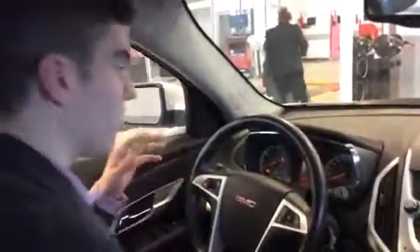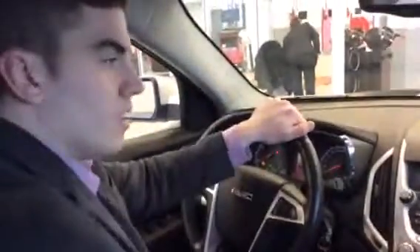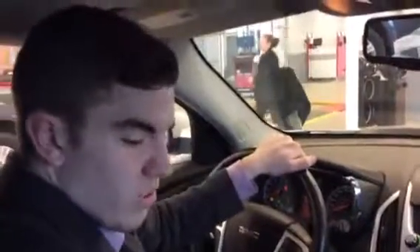It's called a Terrain for a reason, because it's ready for any terrain that Canada can send your way. The absolute beautiful thing is that there's only 75,000 kilometers on this, so it's in great shape and ready to go. Give me a call at 780-919-3997 and we'll set something up.